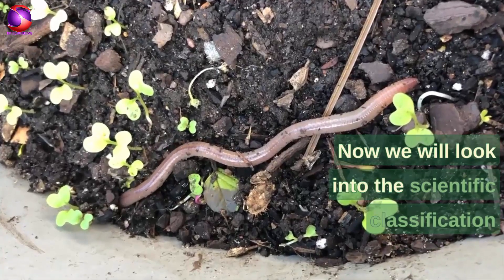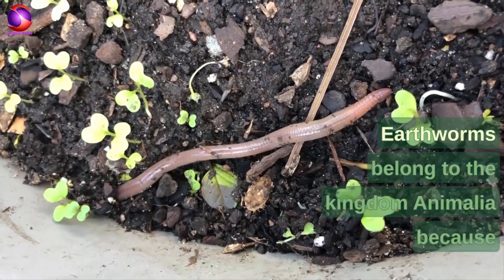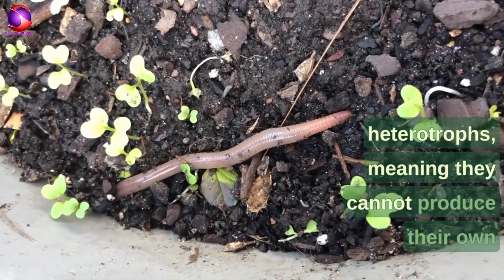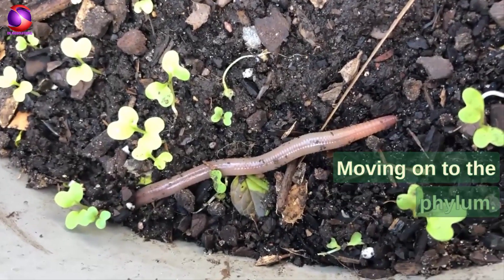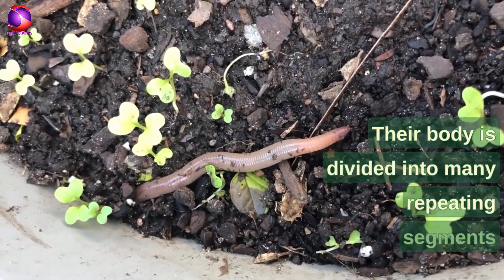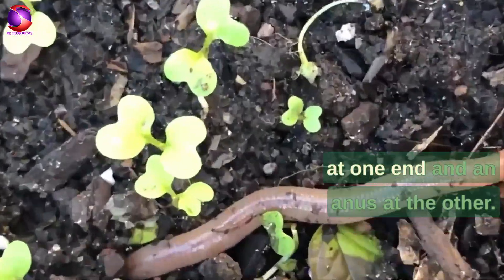Now we will look into the scientific classification of earthworms and the reasons behind each classification. Earthworms belong to the kingdom Animalia because they are multicellular, eukaryotic organisms that are heterotrophs, meaning they cannot produce their own food and rely on consuming other organisms. They belong to the phylum Annelida because their body is divided into many repeating segments separated by internal partitions called septa, and they have a complete digestive system with a mouth at one end and an anus at the other.